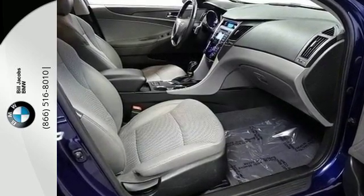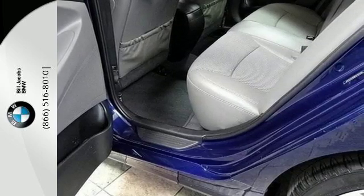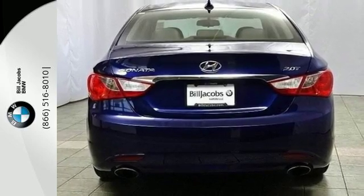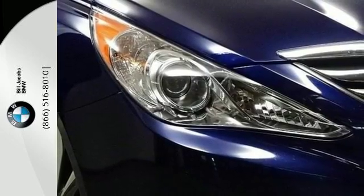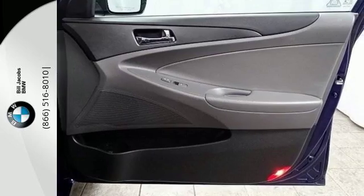We think you'll like the dual-folding power-heated mirrors, especially in bad weather. And when it comes time for navigating out of a tricky situation, the Blue Link system always has your back. Jamming out to your favorite tunes has never been easier with the iPod, USB, and auxiliary audio jacks, as well as MP3 capability.